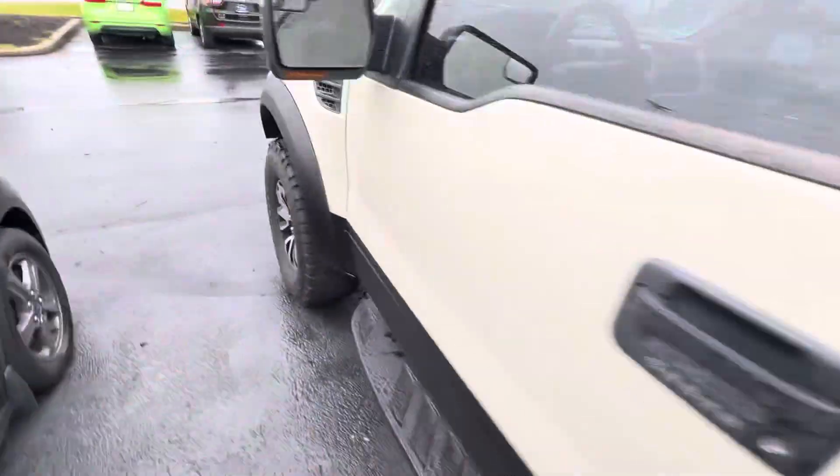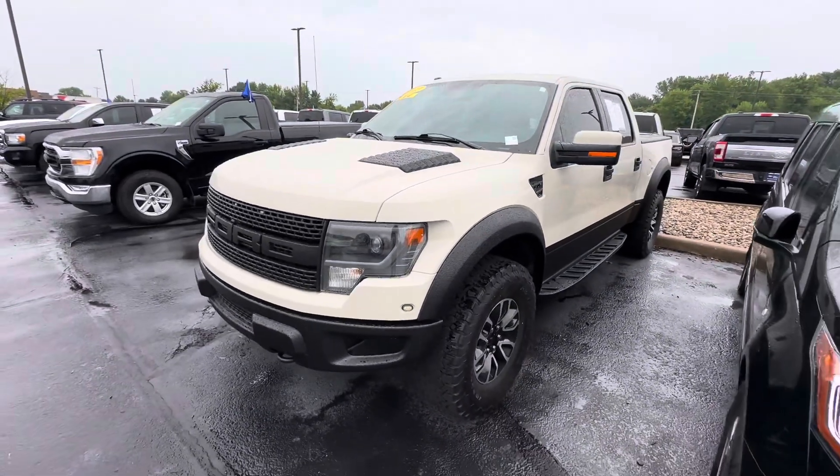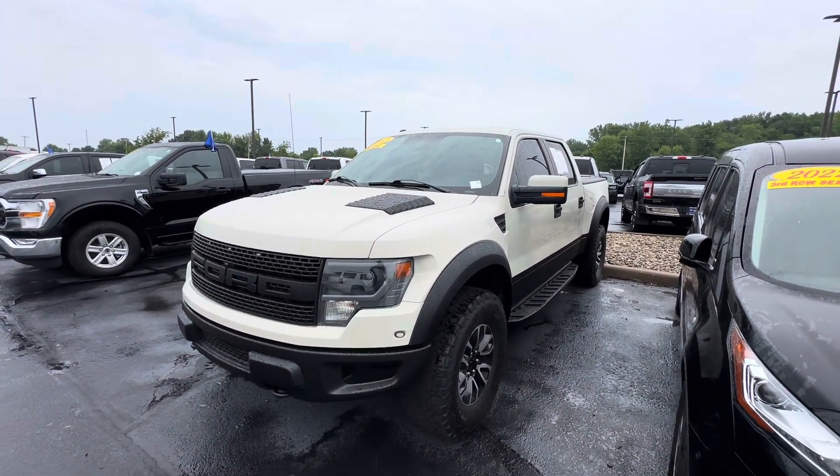If you're interested in this vehicle, feel free to give me a call at 317-852-2231. Again, my name is Scott with Bill Estes Ford in Brownsburg. Thanks and have a good rest of the day.